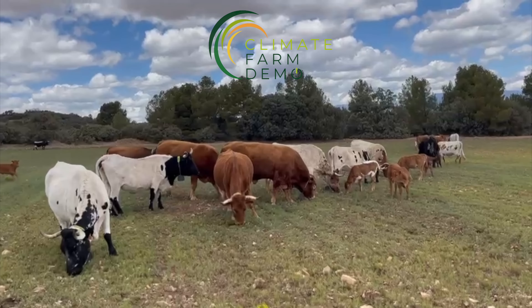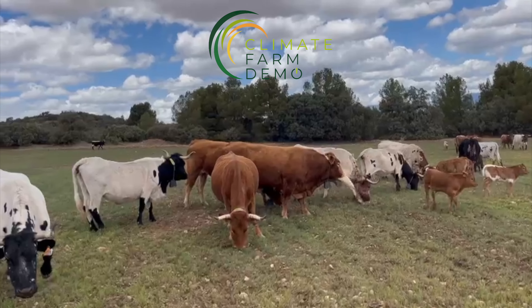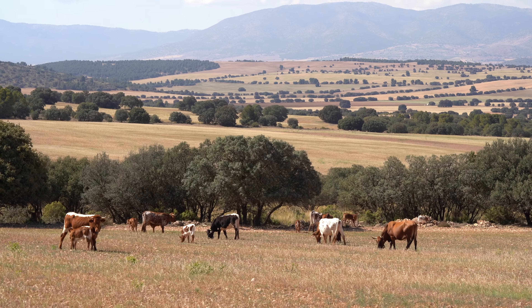Welcome to another video about climate-smart practices within the framework of Climate Farm Demo. Within this EU project we're looking at practices that help adapting to or mitigating climate change, and within this video I'm going to explain about holistic grazing.